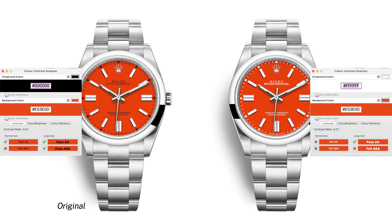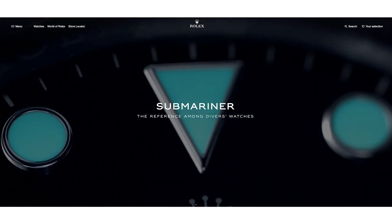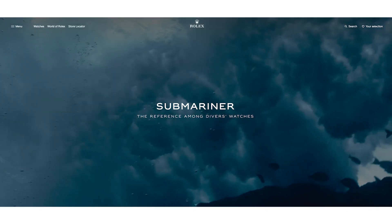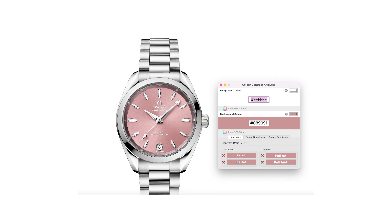It was then I realized that white text against a red background does not meet accessibility standards because of the lack of contrast. This means people who are colorblind or have low vision might have difficulty reading the time, compared to black text on a red background. Minor details like these make me appreciate the thought and design process from Rolex.